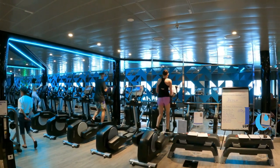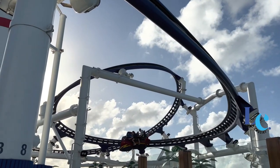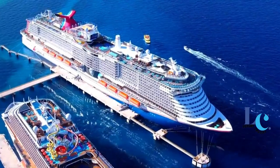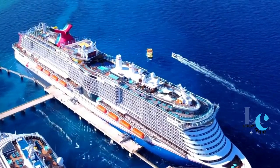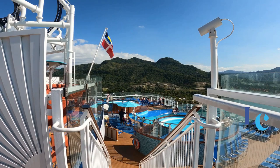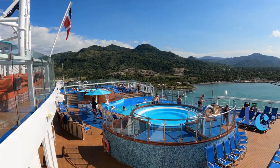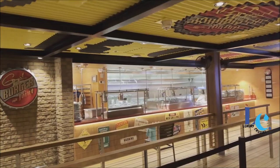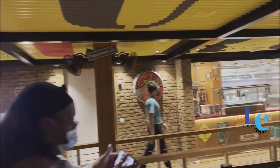Hey everyone, John here and welcome back to my channel. In this video I will show you Carnival Mardi Gras cruise ship tour in 2023. At 180,000 gross tons, Mardi Gras is Carnival Cruise Line's first true mega ship. I'm a fan of large cruise ships as they offer many more amenities and dining options than smaller vessels. Mardi Gras did not disappoint in this area and it quickly became my favorite Carnival cruise ship.